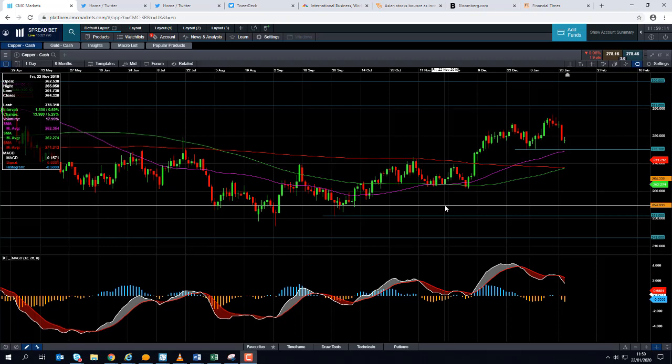Good morning and welcome to the Chart of the Week video with me, David Madden. Today's date is Wednesday the 22nd of January 2020, and the time is just gone 11:55 GMT. This week's chart of the week is copper.